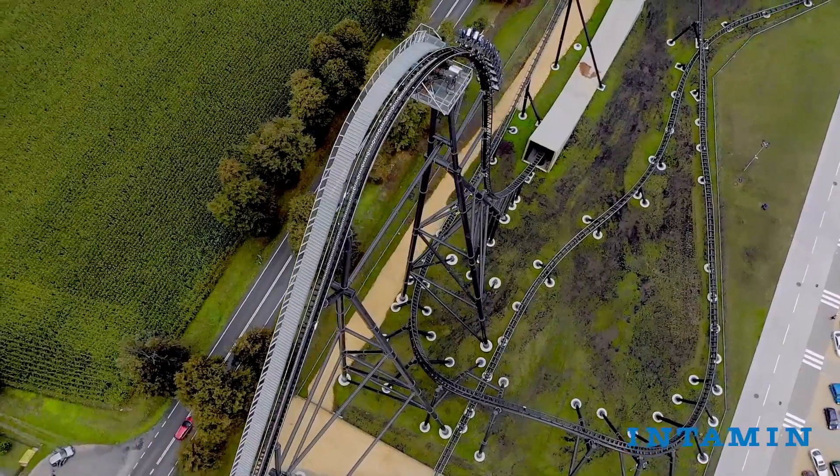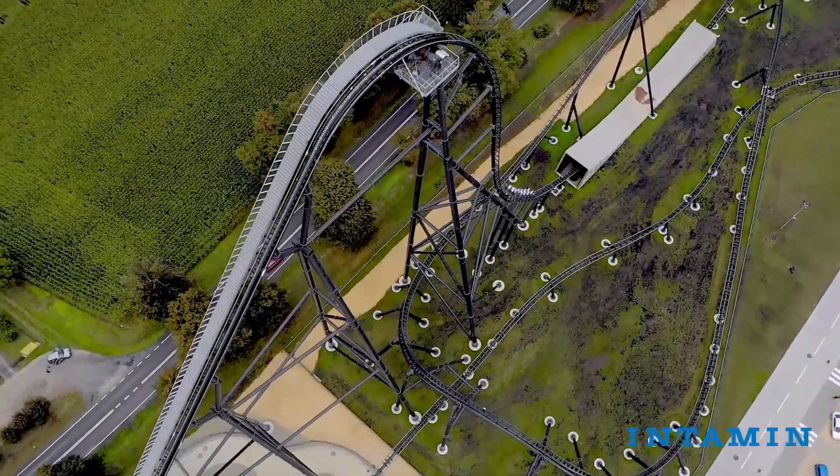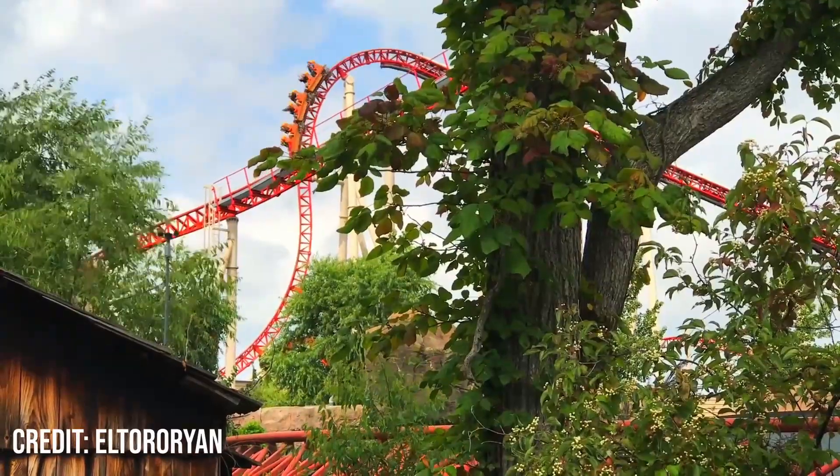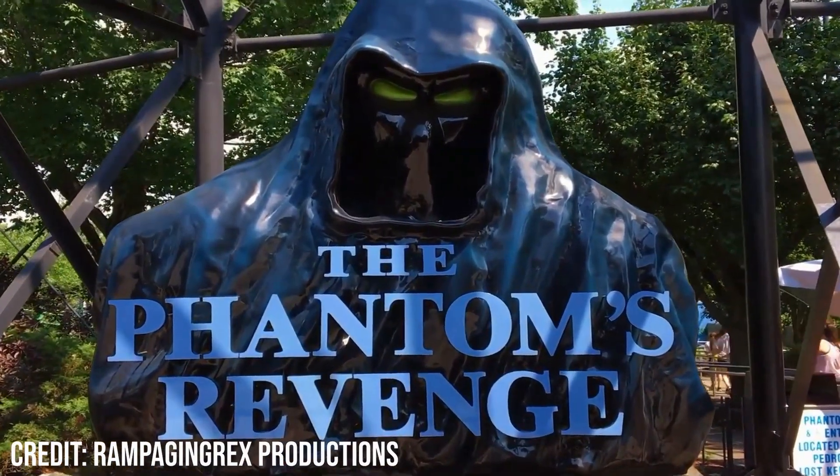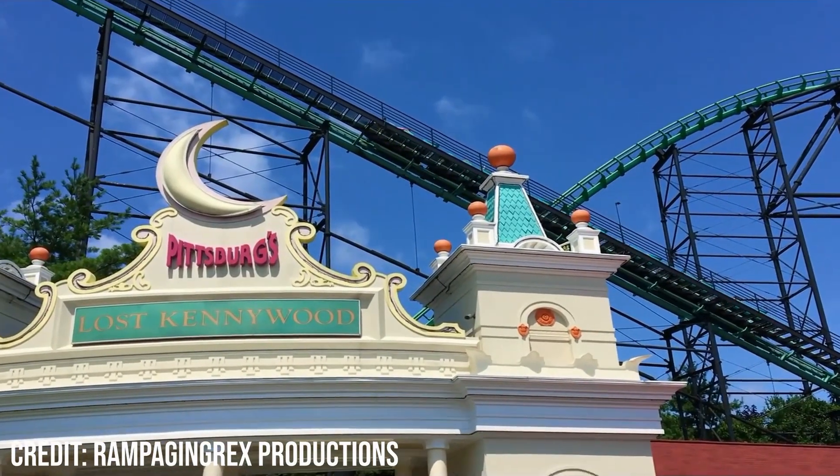Hello, I'm Luca Coasters and today I'll be continuing my series in which I review my top 20 coasters. In this review I'll be covering my 15th favourite coaster, Phantom's Revenge, a huge Morgan hypercoaster at Kennywood in Pittsburgh, Pennsylvania.